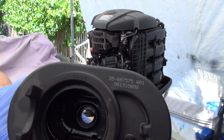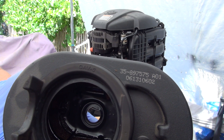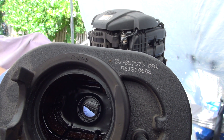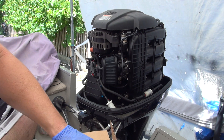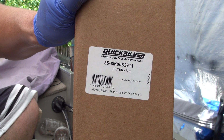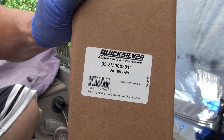Here's the part number on the defective filter. I can also show you the box with the part number of the correct upgraded filter. The upgraded part number is 35-8M0082911 — that's the part number you want.